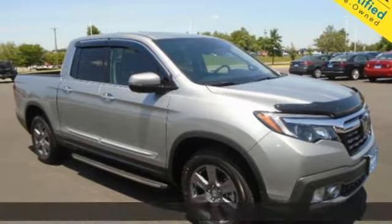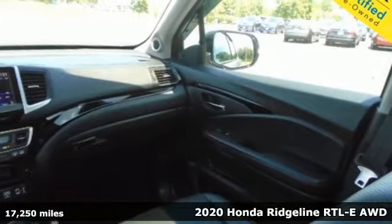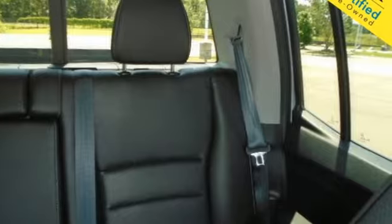It's a 2020 Honda Ridgeline. It's just as capable on the job site as it is good looking in front of a gallery opening. You'll look forward to every drive with features like these.